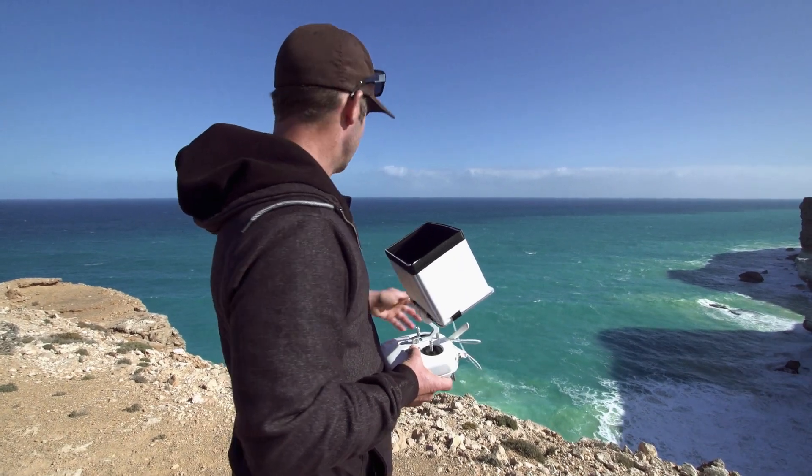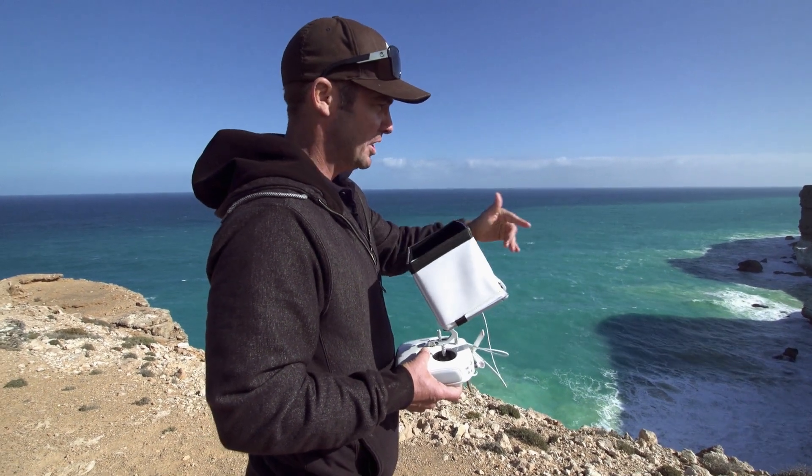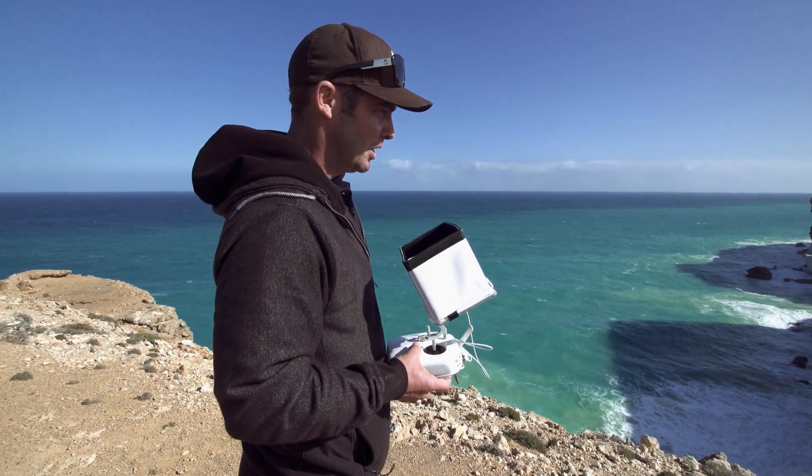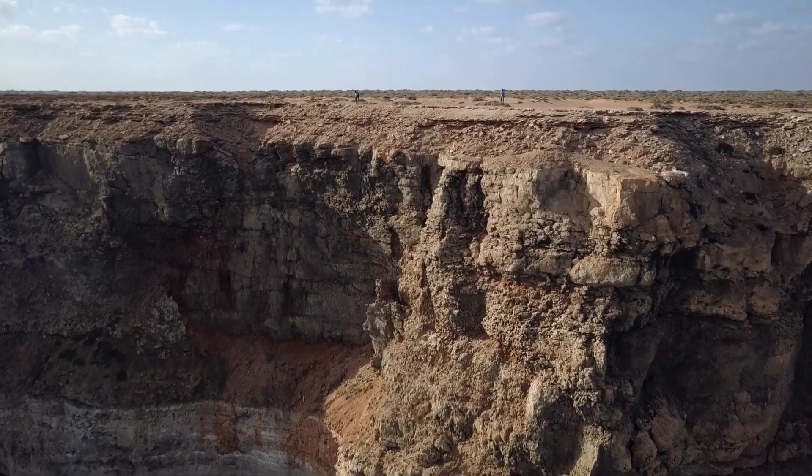Now we can fly this colony from the safety of the cliff with a drone, and we can look right into the cave where it has previously been unseen, apart from in a helicopter.